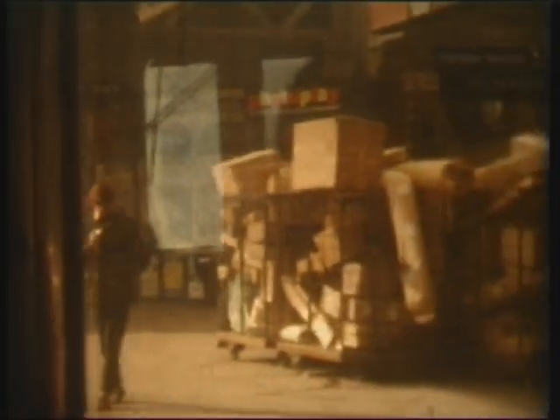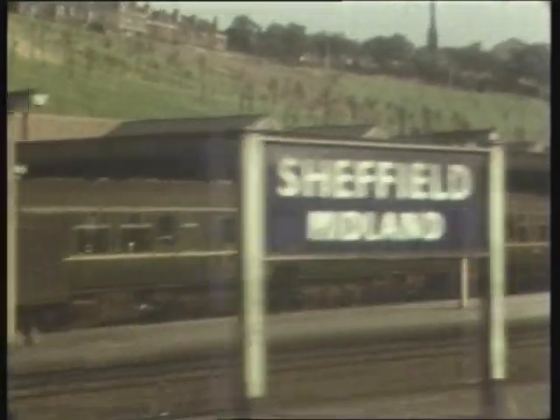Departing from Platform 1, the large news stall of WH Smith can just be seen, along with signs for the plentiful amenities on the platform. Also visible is the sight of things to come in the form of a brand new Metro Camel DMU, later to become the beloved Class 101s.